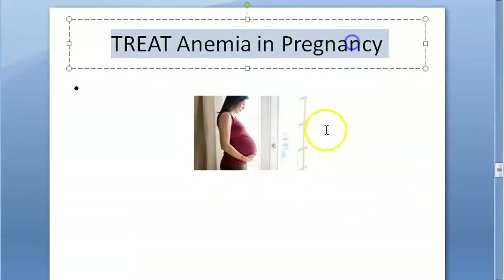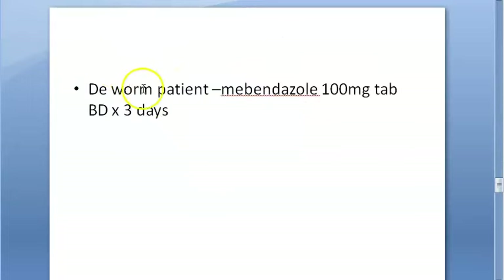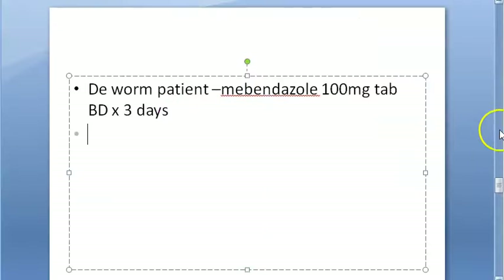Treatment of anemia in pregnancy: first, diagnose and perform stool examination for hookworms. Deworm the patient with mebendazole 100 mg tablet twice daily for 3 days. Eliminate all underlying causes before starting definitive treatment.